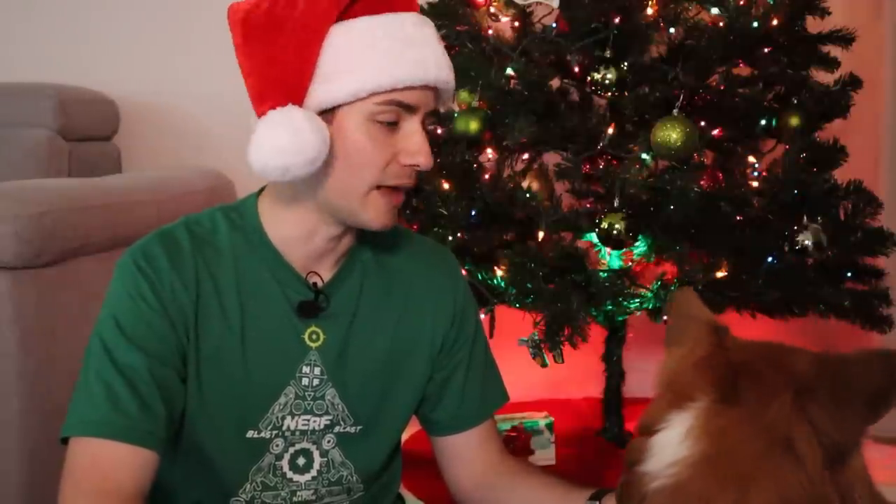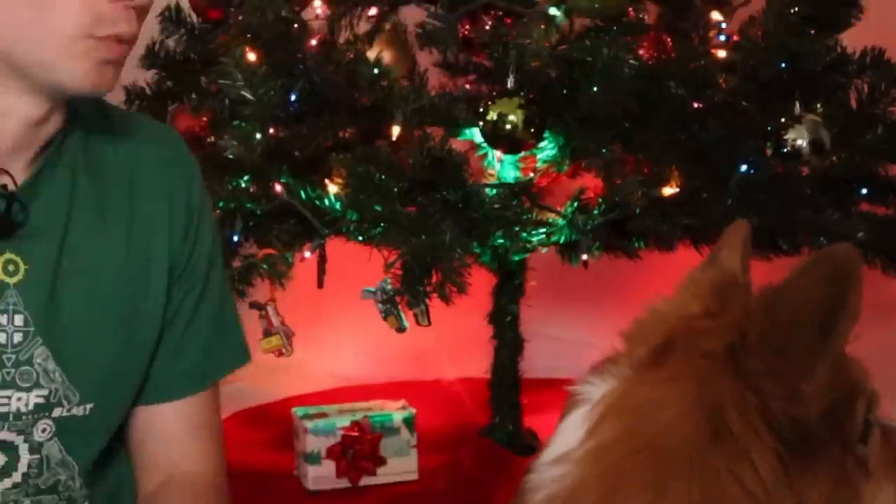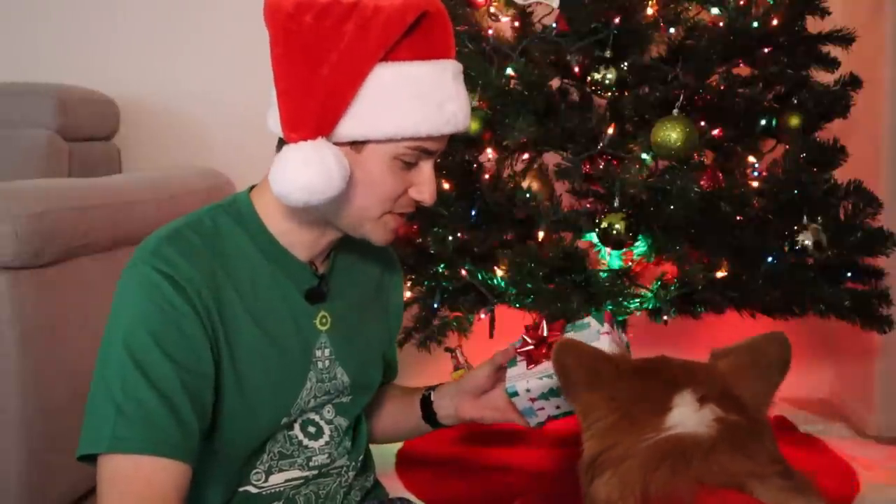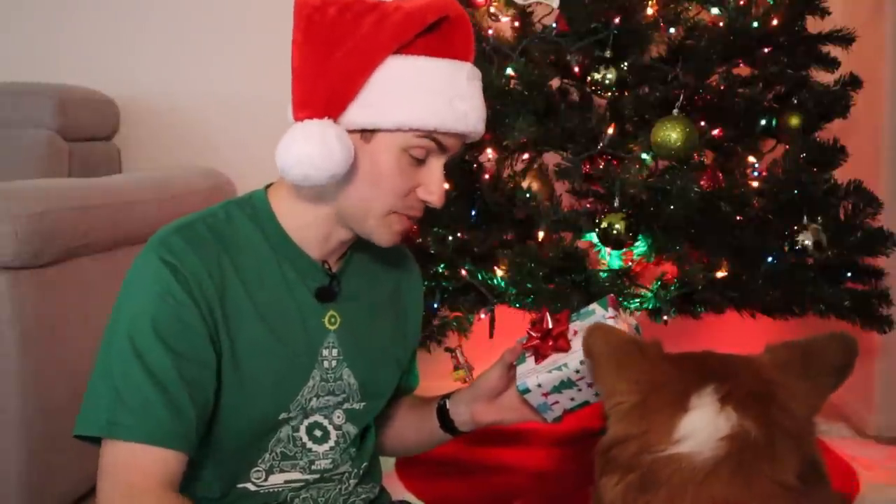Welcome back to Naughty or Nice. I'm your host Brett and we're taking a look at 12 products leading up to Christmas, telling you if I think they're naughty or nice. The wind is gusty outside, my dog is very upset about that. But what he should be more upset about is that we only have one present left. It's the big one — the final day has arrived.